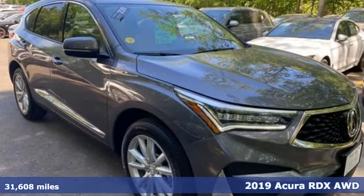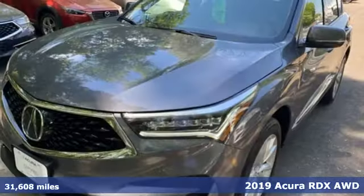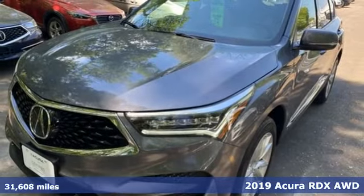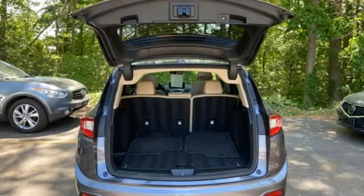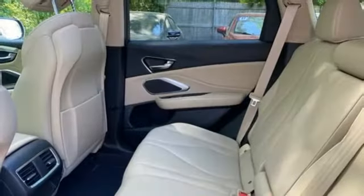It's a 2019 Acura RDX. This RDX provides the room and safety you need with the aggressive styling, power, and efficiency you crave. Plus, it offers an exciting list of features.